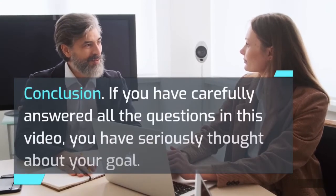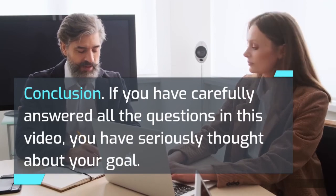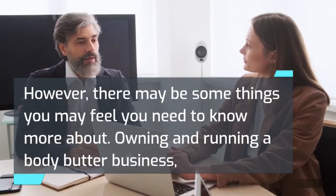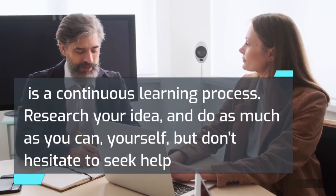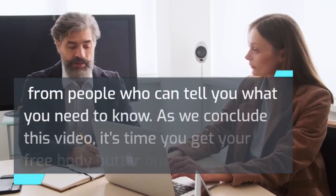Conclusion. If you have carefully answered all the questions in this video, you have seriously thought about your goal. However, there may be some things you may feel you need to know more about. Owning and running a body butter business is a continuous learning process. Research your idea and do as much as you can yourself, but don't hesitate to seek help from people who can tell you what you need to know.